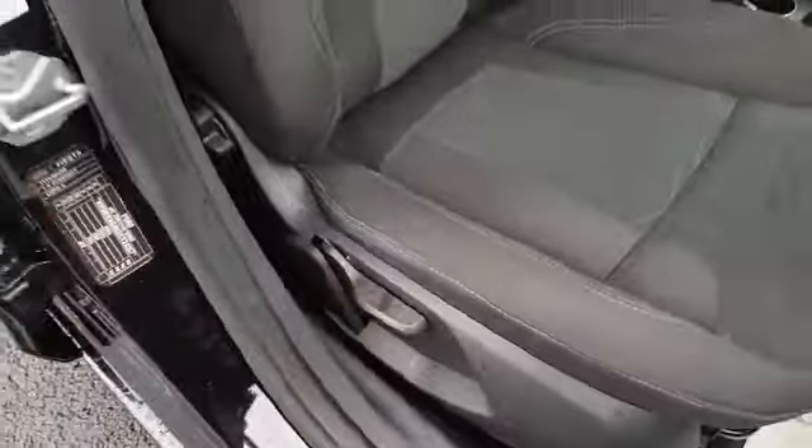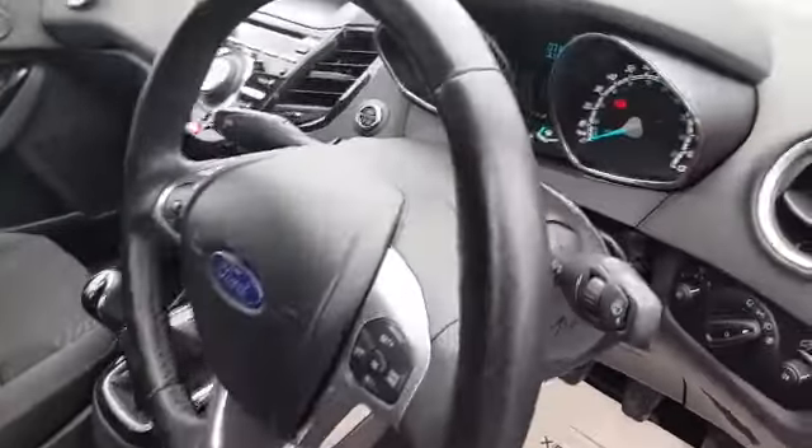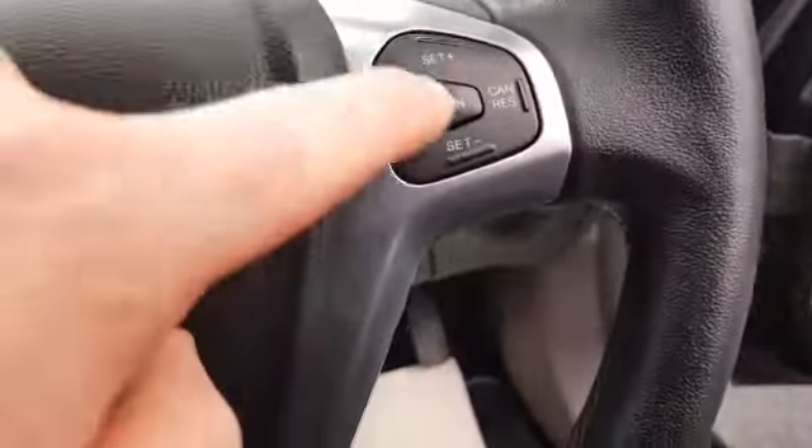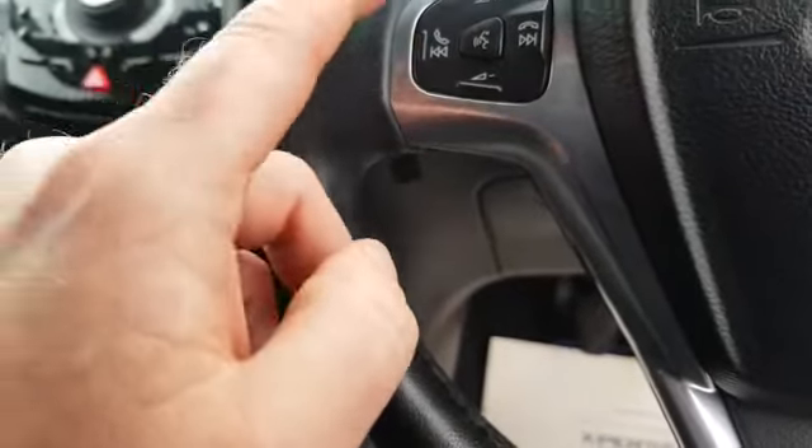There's a height adjuster for the driver's seat and side airbags. It's got the multi-function steering wheel, so you have cruise control, and the controls for your stereo and Bluetooth.